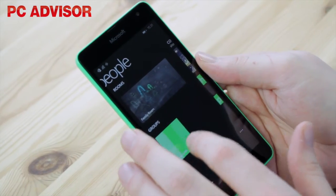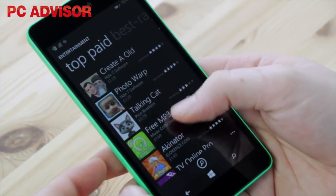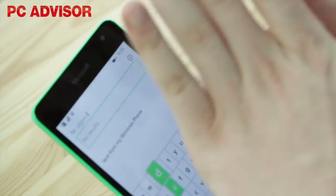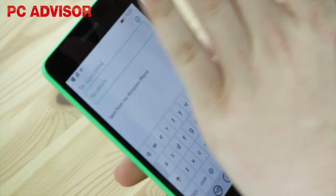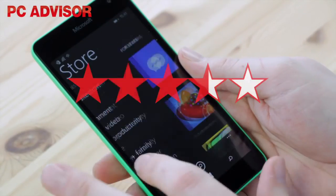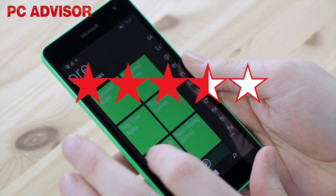Windows Phone 8.1 has many strengths and is a great mobile OS. The selection of apps is getting better, but there are still gaping holes in what's available. When spending £100 or less on a smartphone, there are inevitably some compromises, but with the Lumia 535 they're seemingly everywhere. We award it 3.5 stars.